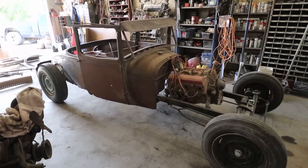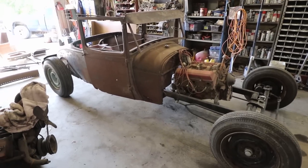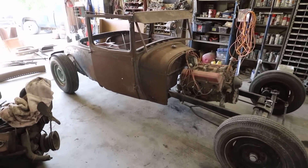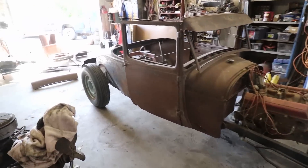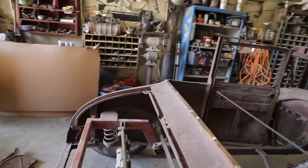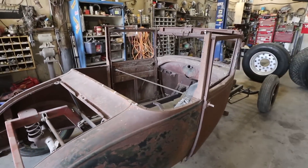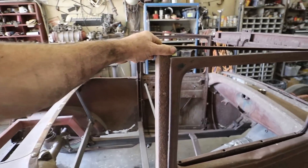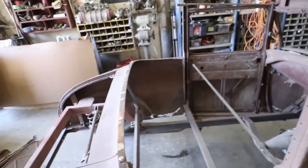I'm not exactly sure if it's a '28 or '29 Model A. It's a five-window special coupe. What that really means is there's a bunch of work to do because there was some wood in these cabs. What I got to do is mock this up yet and get an idea of what it is.